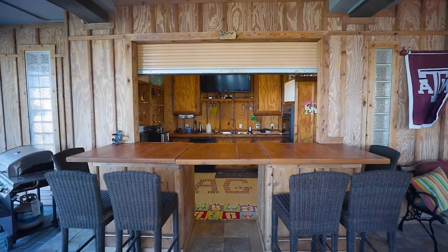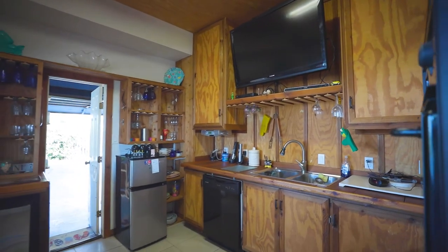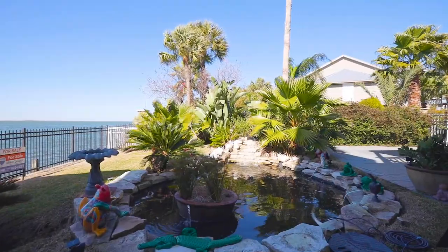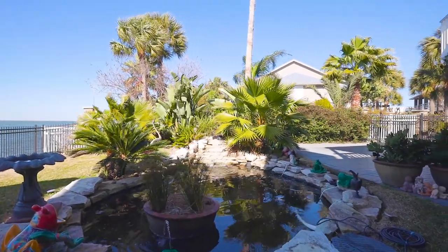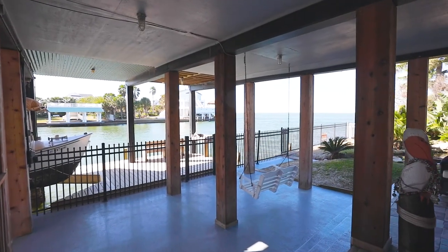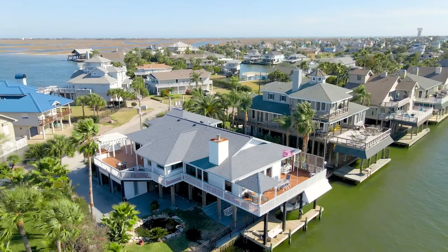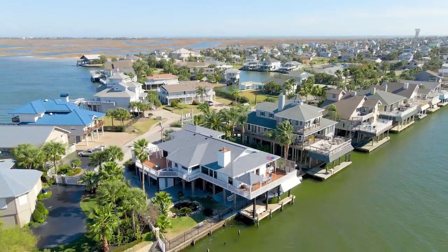Your covered outdoor living area with a full bar for entertaining overlooks your Texas-shaped pool, two ponds with fountains, and new dock with fish cleaning area and custom underground lights for fishing. There will be many great memories made in this backyard with scenic bay views.